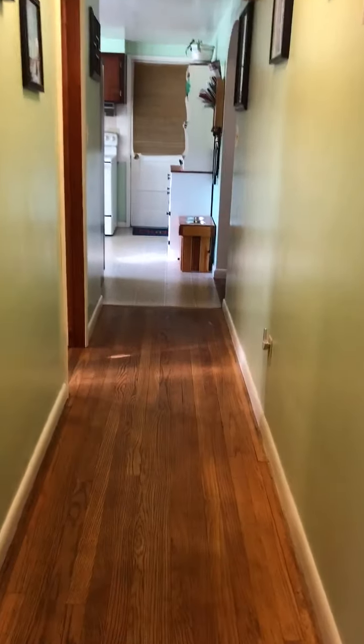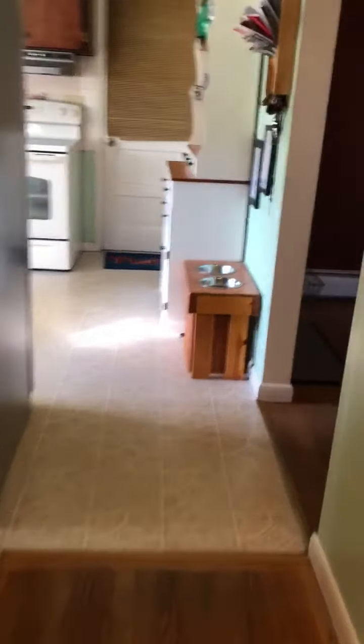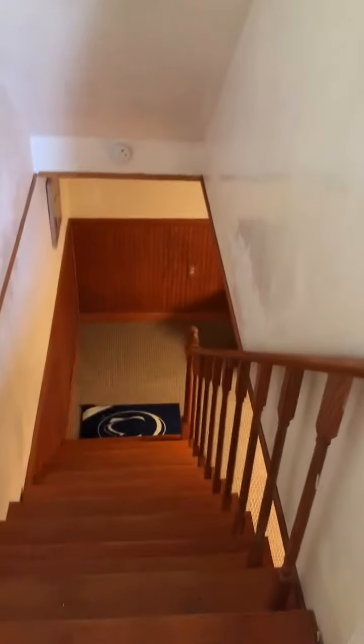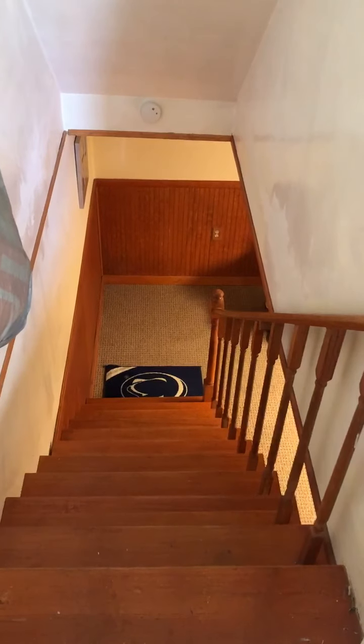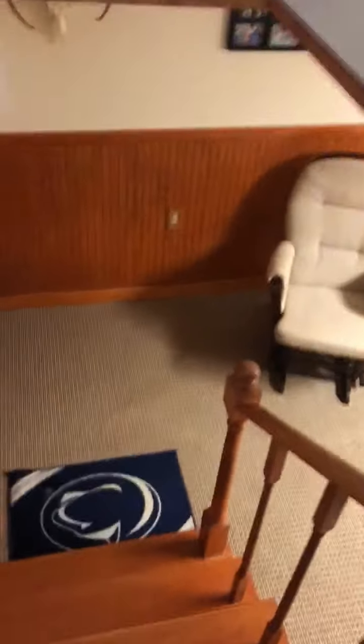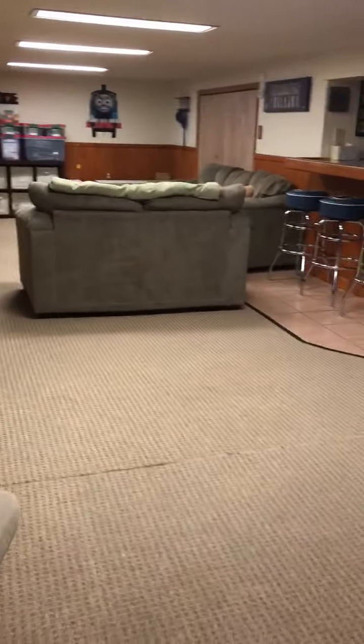I will take you down into the basement. The basement is off the kitchen, so we'll head downstairs. These are the steps leading to the basement.